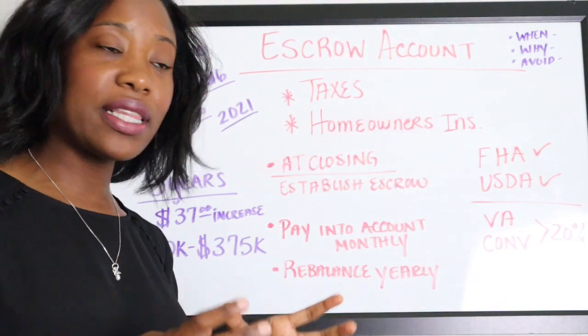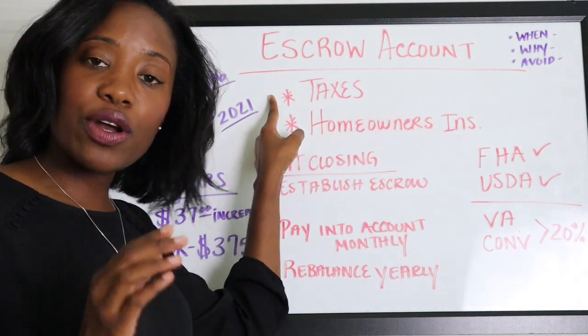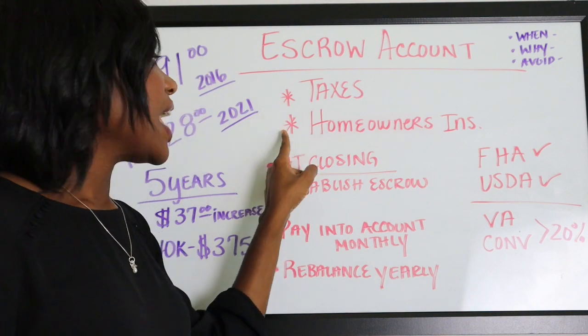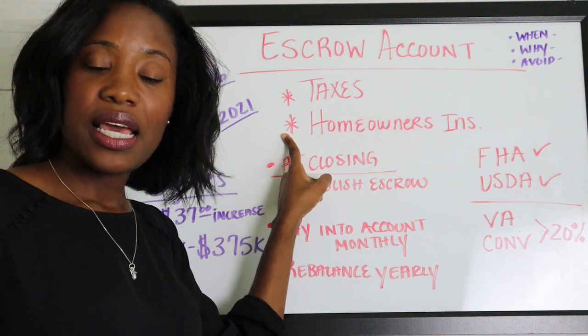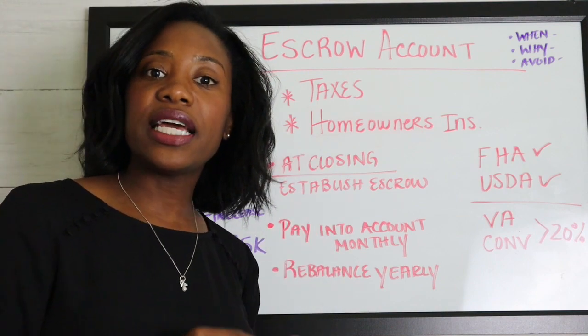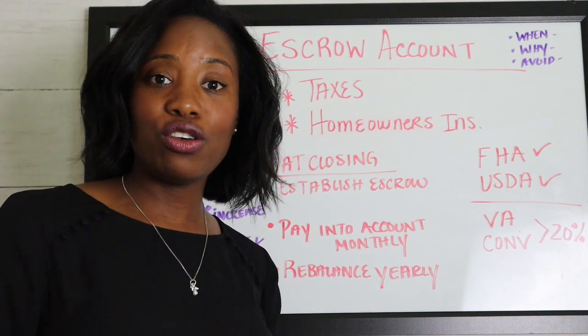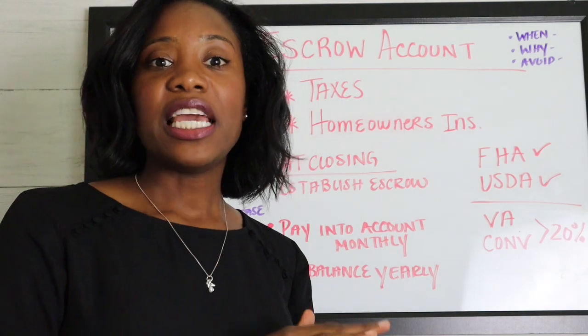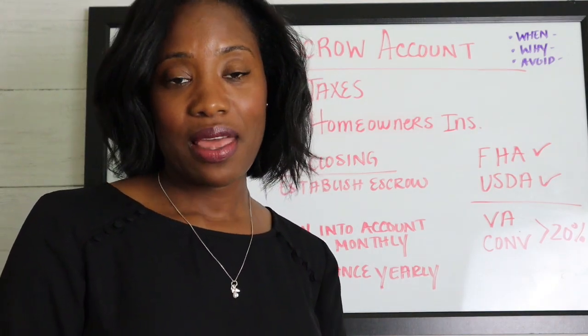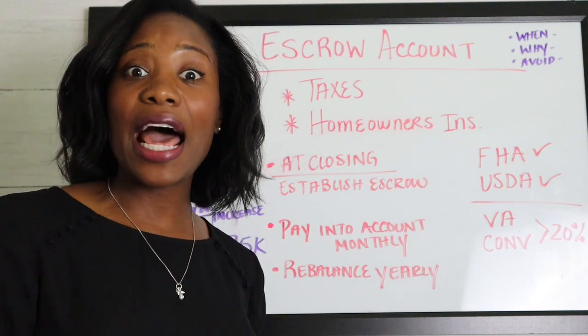Your escrow account will most likely include your taxes — required by your state, county, or city — and your homeowner's insurance. Those are the two things it covers. The reason the lender wants you to pay those with your mortgage payment is because they want to make sure you actually pay them, since your house is collateral for the loan.